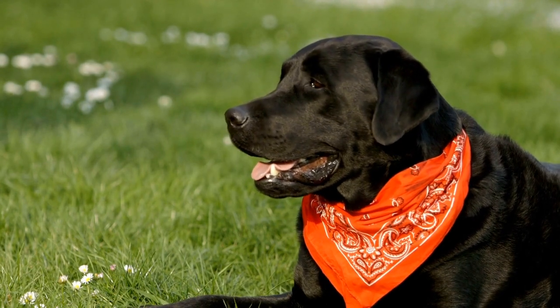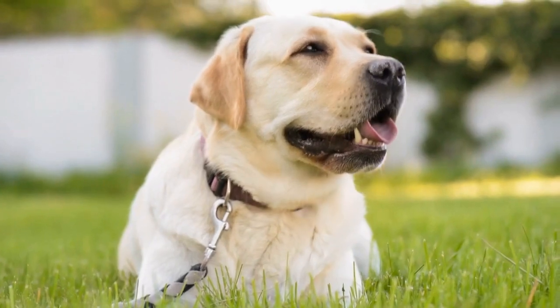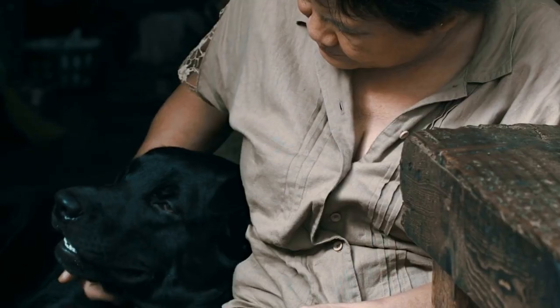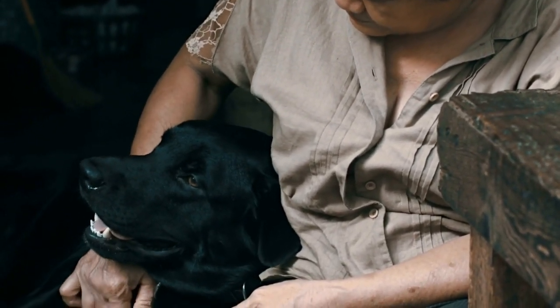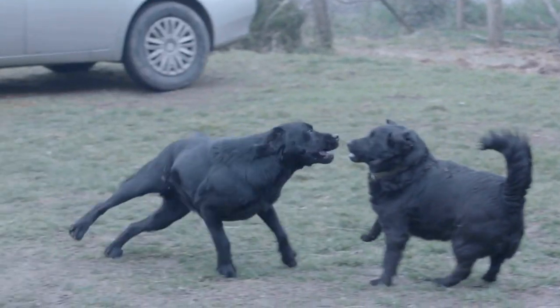One reason is that Labrador Retrievers have a double coat. This means that they have two layers of fur: a soft, dense undercoat and a coarser topcoat. The undercoat is designed to keep the dog warm in colder weather, while the topcoat helps to repel dirt and water. However, this double coat also means that there is more hair to shed.